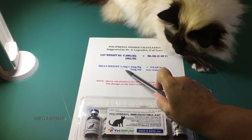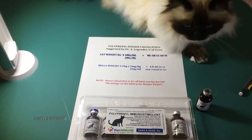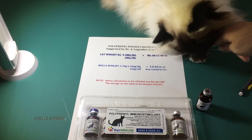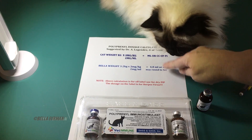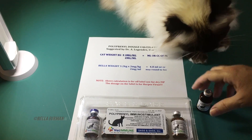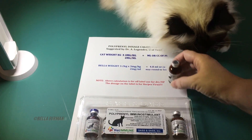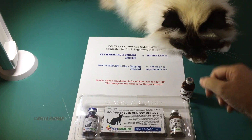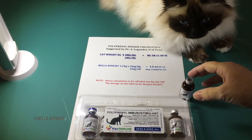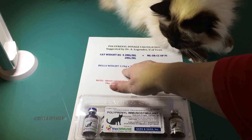For Bella, she is 3.2 kg and I multiply it by 3 over 2, or 1.5, and that gives her dosage which is 4.8 mils or cc's. I'm going to round that up to 5cc's because there's 10 mils in a vial and that'll be around two doses. People ask how many doses they get out of a six-pack — it depends totally on your cat's weight.